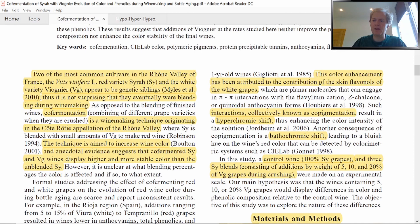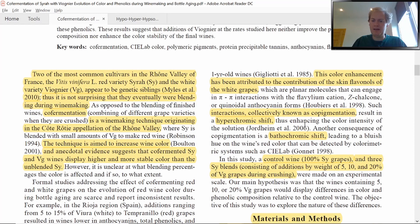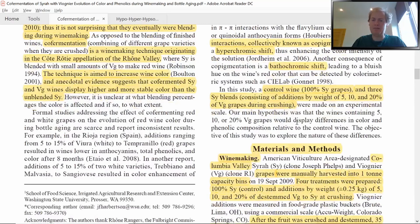This color enhancement has been attributed to the contribution of skin flavanols from the white grapes. Flavanols are soluble phenols found in both white and red grapes, and the idea is that introducing an extra pool of flavanols from the white grapes causes them to co-pigment with the anthocyanins, giving a more stable color and variation in color due to the hyperchromic shift and the bathochromic shift. The hyperchromic shift is a shift of the absorption curve upward — higher light absorption, meaning enhancement of overall color. The bathochromic effect is a shift toward longer wavelengths, giving the wine a slightly bluish tinge. Both effects are favored in winemaking and are the common results of co-pigmentation.